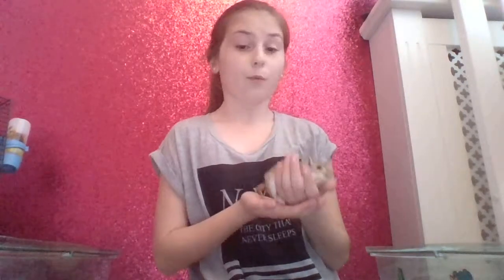He doesn't really like cuddles too much, but he is very lazy so he kind of just flops in your hand. He does move around a little bit — sometimes he has odd spurts of energy. I bought him and his little friend on May the second, which is now kind of their birthday.